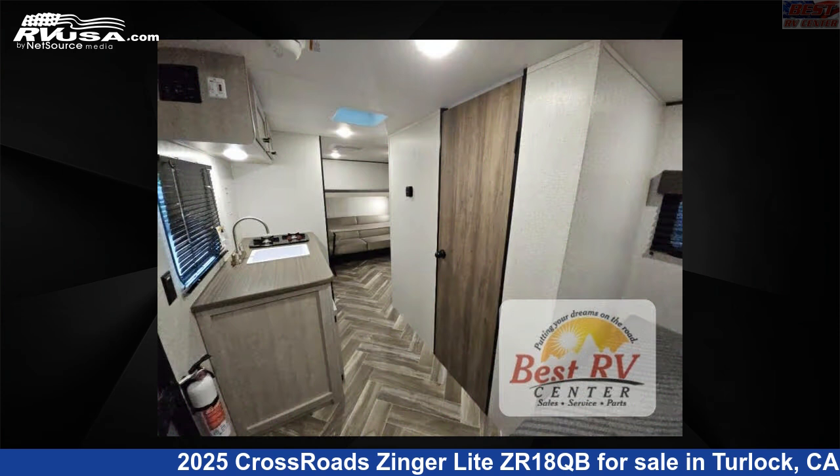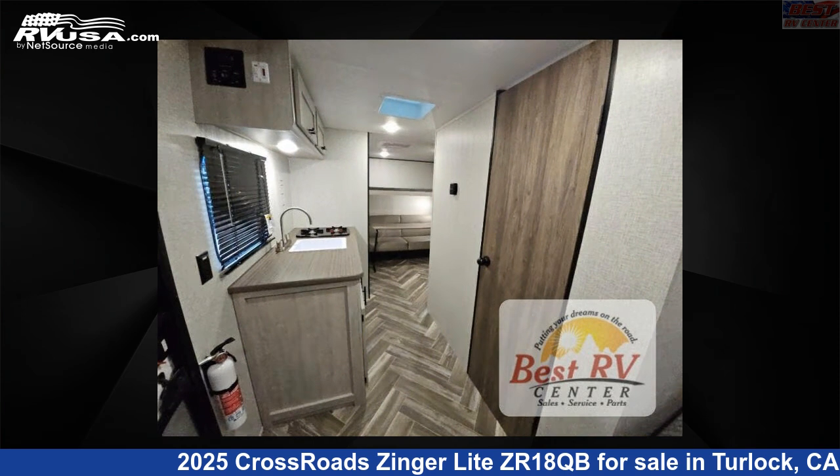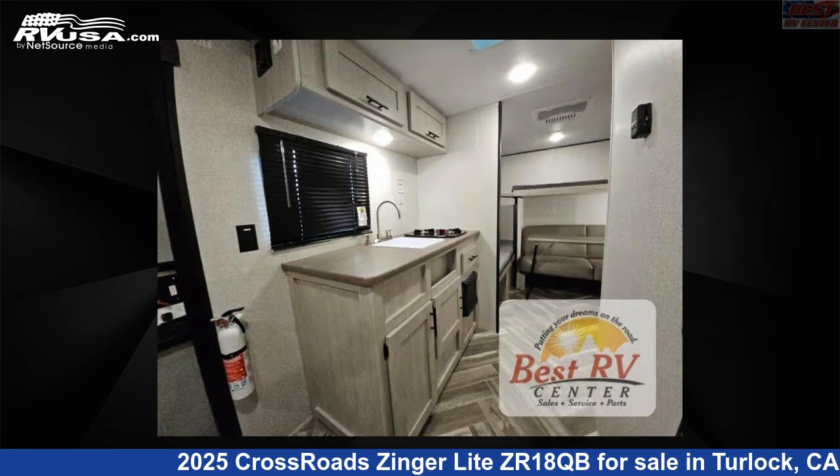This new Crossroads is 22 feet 0 inches in length and features a smoky tan, steely gray interior, sleeps 6, and 21 gallons fresh water capacity. The floor plan layout of this travel trailer features a bunkhouse.